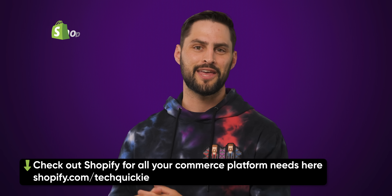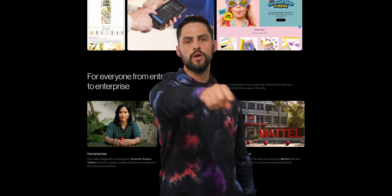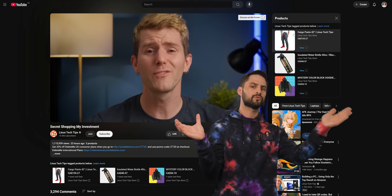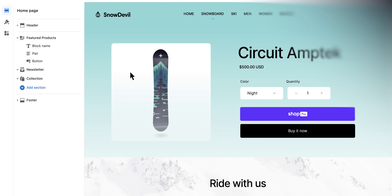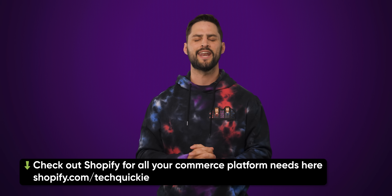We'll tell you why right after we thank Shopify. Shopify is a powerful commerce platform that empowers you to start, grow, and manage a business. We've been using Shopify since 2019 and have processed hundreds of thousands of orders thanks to their amazing tools. They offer a feature that integrates your shop across all social platforms like YouTube, Facebook, Instagram, and more. Millions of people in over 170 countries are selling online using Shopify. Their platform is super easy to use, thanks to a simple drag and drop store editor, marketing tools, and access to over 8,000 apps in the Shopify app store. Go to shopify.com/techquickie to start your online store today.